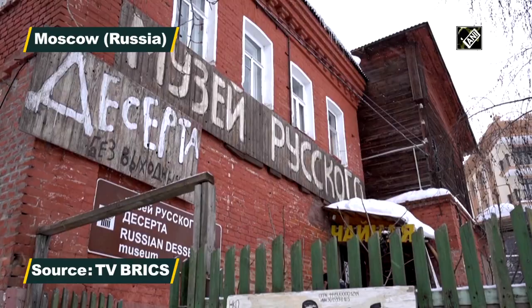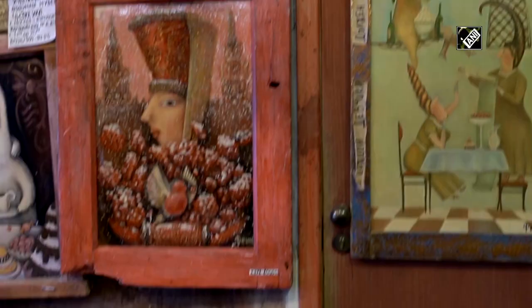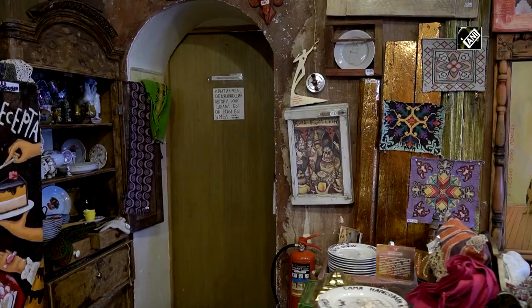A Russian dessert museum with delicious treats and beautiful pictures is operating in Vanegorod in the Moscow region. These are the works done by the founder and project manager Tatyana Fena, who admits that her passion for painting has been going on for a very long time.